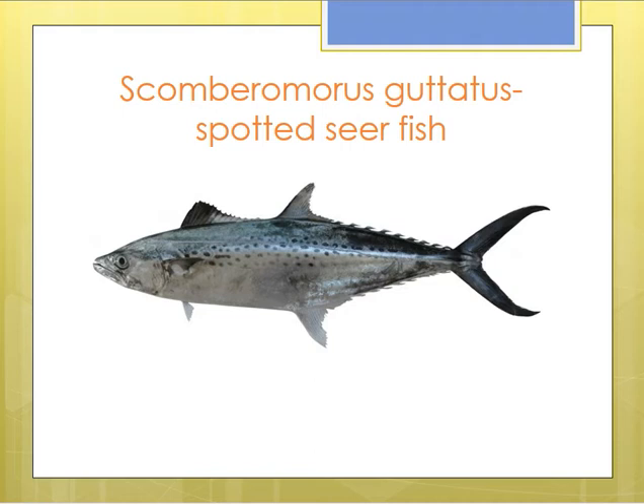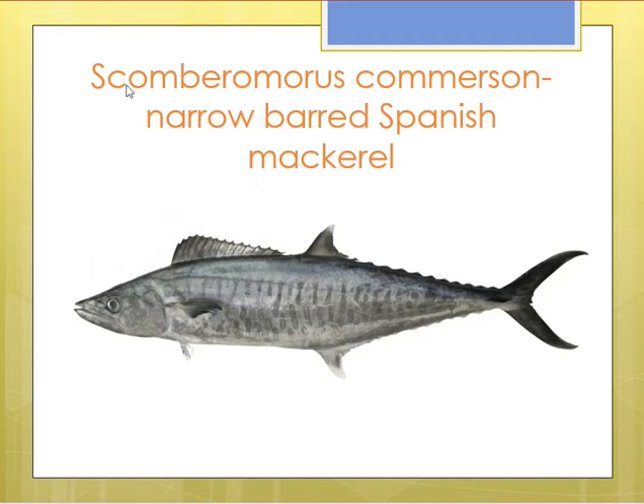One species is Scomberomorus guttatus, called the spotted seer fish, from the spots present on the lateral sides of the body. Then there is Scomberomorus commerson, the narrow-barred Spanish mackerel, named from the bar-like spots on its lateral side. There is also Scomberomorus interruptus. These are some of the more popular species in this genus.